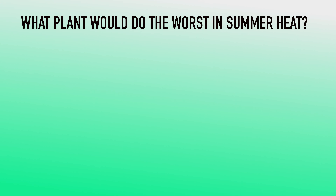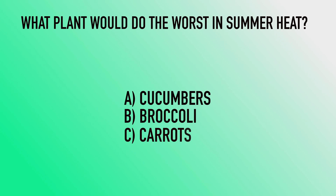Right now here in Utah, we are in the heat of the summer. So pop quiz — which plant would I least likely want to plant in my garden right now? A, cucumbers; B, broccoli; C, carrots; or D, beets? Go ahead and jump down into the comments and put your answer below. Later on in this video, I'll answer that question for you.